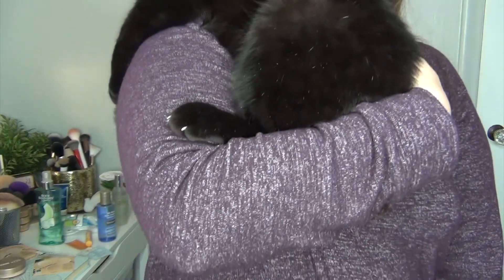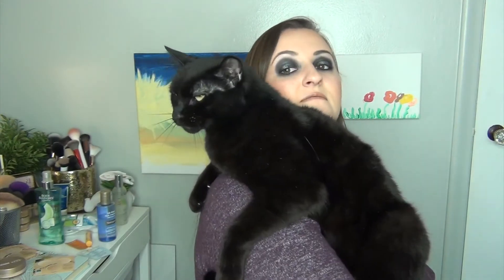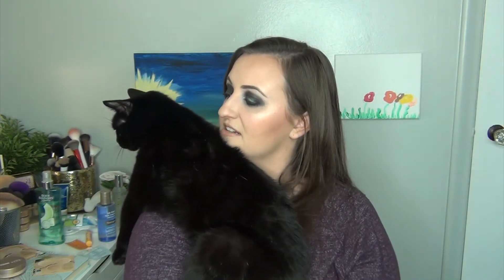Oh Bob. This is his favorite way to sit, you guys — just like this. I've just put my arm up like this. Can you guys see? And he will literally sit like this for hours. He likes to look in the mirror. That's what he's doing over here. My mirror's over here and he's just looking in the mirror at himself. He owns me.